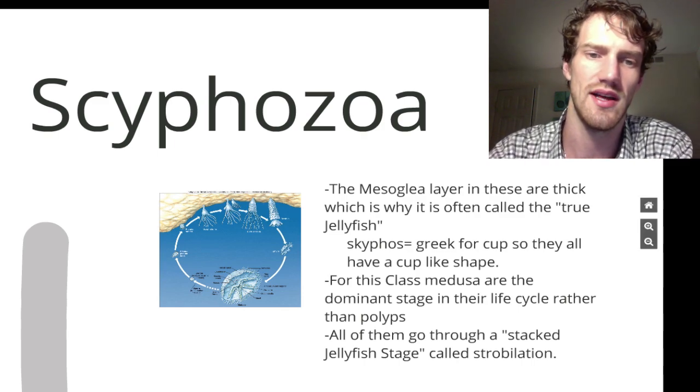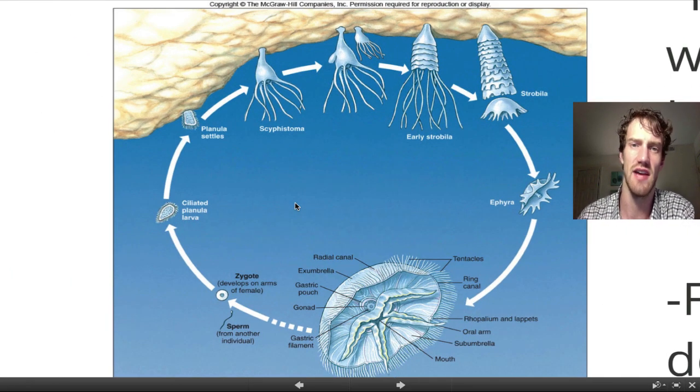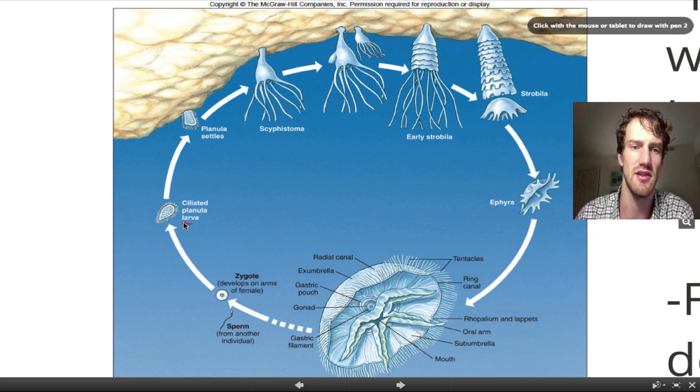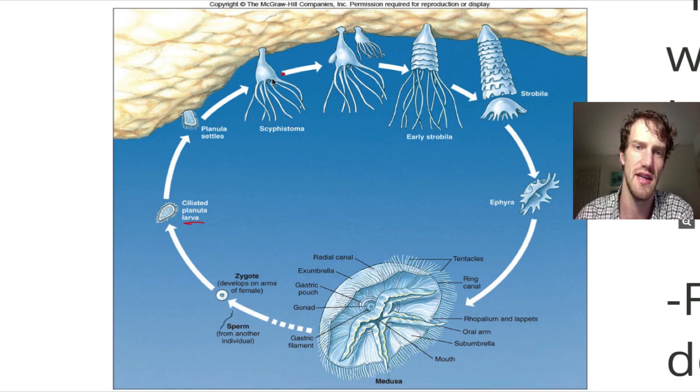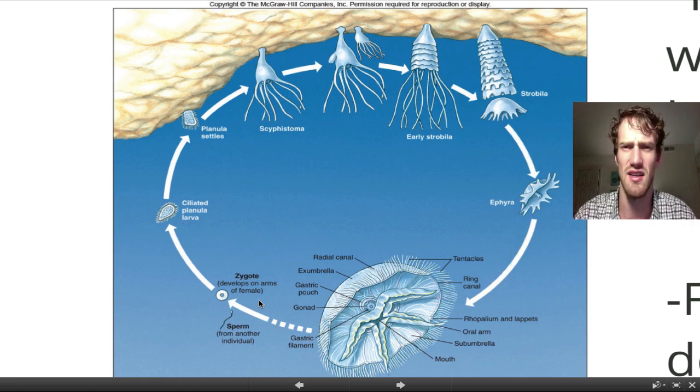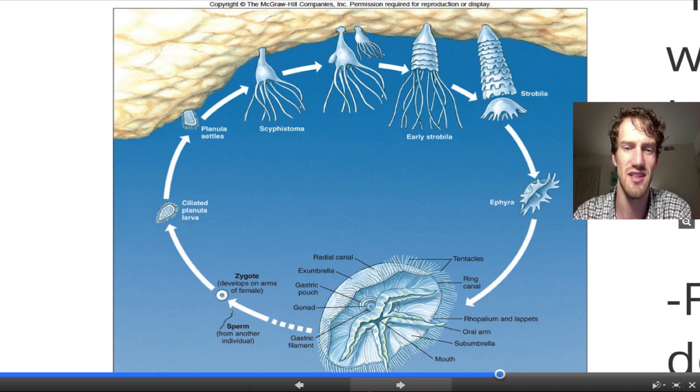Let's take a look at what strobilation is. This is a picture of the life cycle of a typical Scyphozoa. The Scyphozoa actually start as a planula, just like a larva. That will settle and it begins to live in a polyp stage for a while. Eventually it will form a strobila — that's the stacked jellyfish stage. They eventually break off and swim free to form an adult, which then completes the life cycle. This is a characteristic of Scyphozoa that you should definitely know.